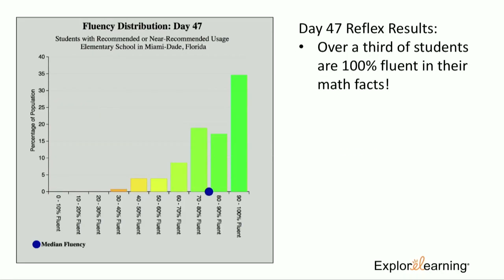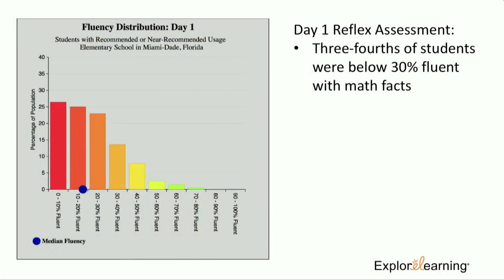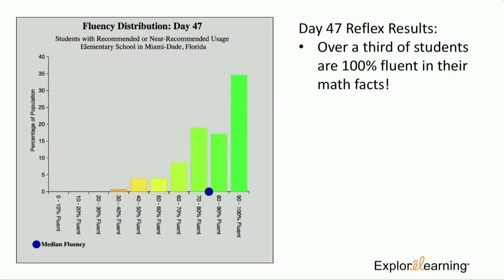This is where it gets exciting. On day 47 of using Reflex, we had over a third of students 100% fluent with their math facts. Just 47 days using this product, and we were able to change those numbers dramatically. This is their starting fluency — and this is where they are after just 47 days. Pretty impressive.